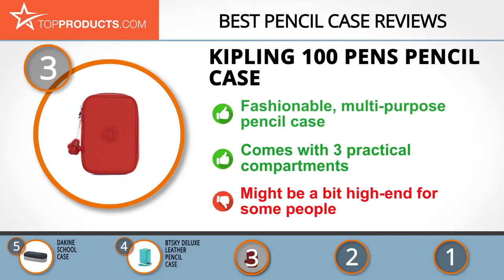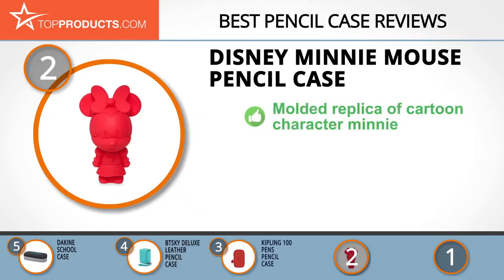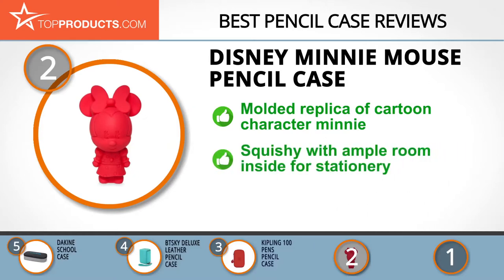When choosing the right pencil case for your needs, Top Products knows that budget can be an important consideration. Our number two pick, the Disney Minnie Mouse Pencil Case, takes the spot for best value. Disney, the brand we all know for the magic it creates, seeks to bring its characters to life via engaging products targeted at the young and young at heart.